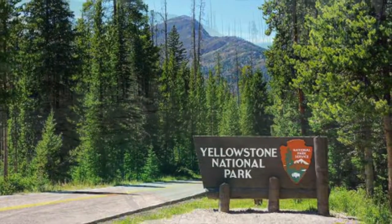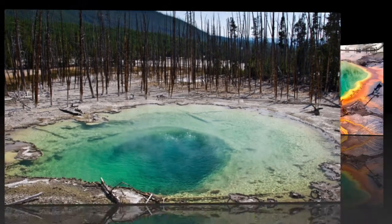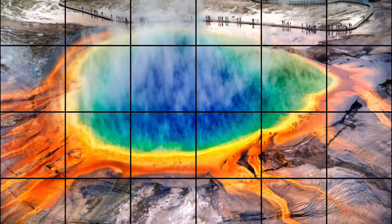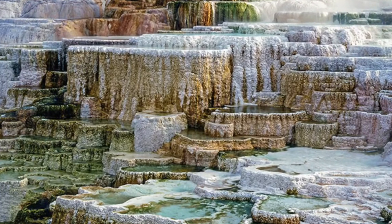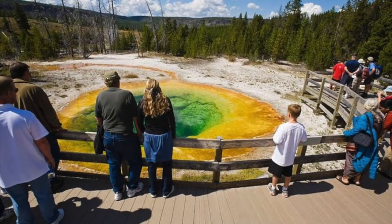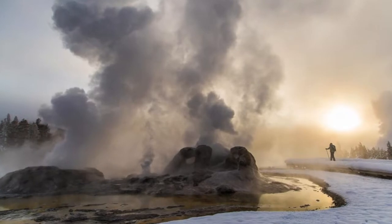Yellowstone National Park is located in three states: Idaho, Montana, and Wyoming. The park is 3,471 square miles long with all kinds of plants and animals. On March 1st, 1872, established by Congress and signed into law by President S. Grant, Yellowstone was made the first national park in the U.S.